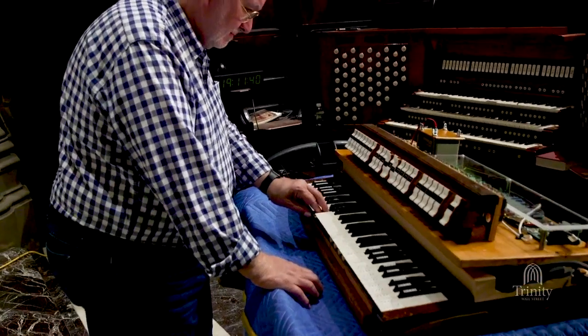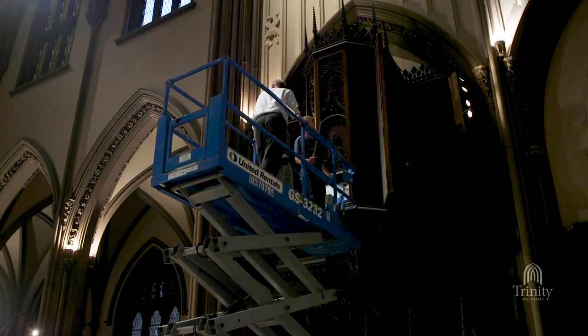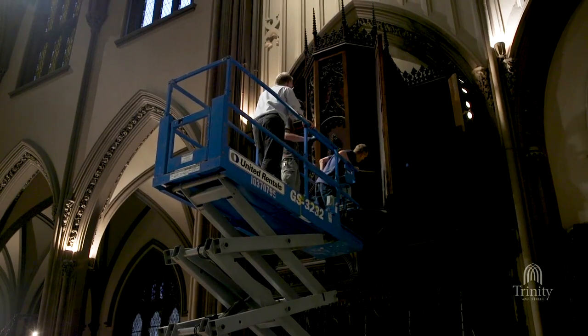So we did an extensive amount of acoustical testing of the space. We had a whole apparatus up there going all the way up to the very top.